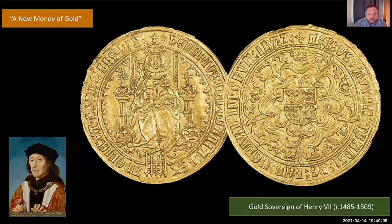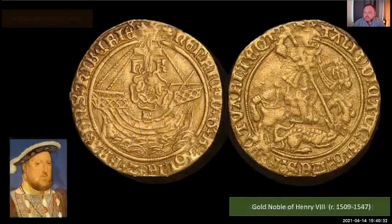All the Tudor monarchs who came after Henry VII struck the sovereign, though they debased it several times. Henry VIII debased his on a few occasions, reducing the gold value in order to fund his various wars. Henry VIII is also important because he introduced a new design on the smaller gold noble — St. George and the Dragon — which we're going to see again coming up shortly.